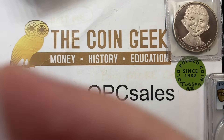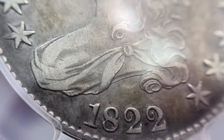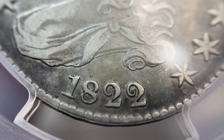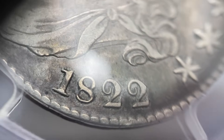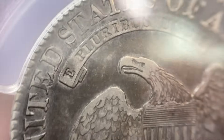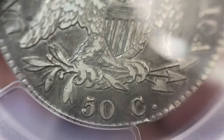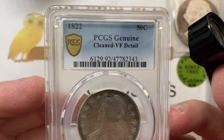So this is an 1822 — you guys can tell me what your grade is on this bad boy. Some of my favorite dates are these ones from the 1820s with the Tim Burton-style 2s — come on now, those are cool. Nice coin, no luster, heavy wear throughout, but also heavy detail. Heavy wear with heavy detail means it's probably a VF coin — and it is a VF coin.